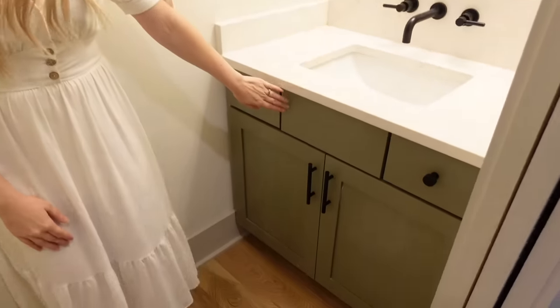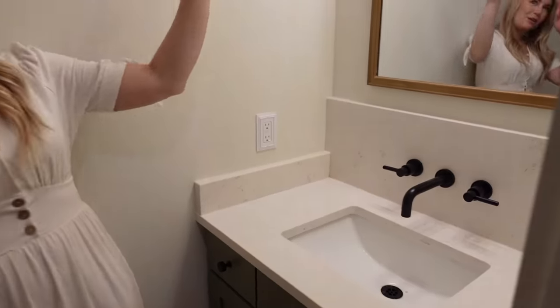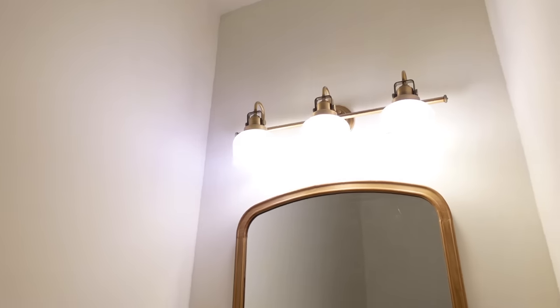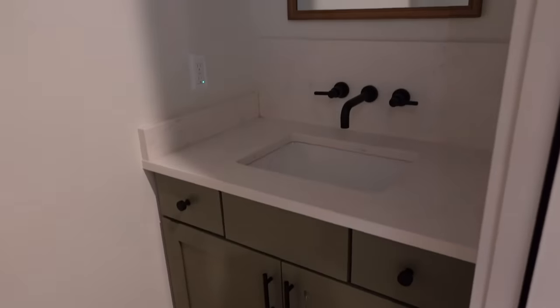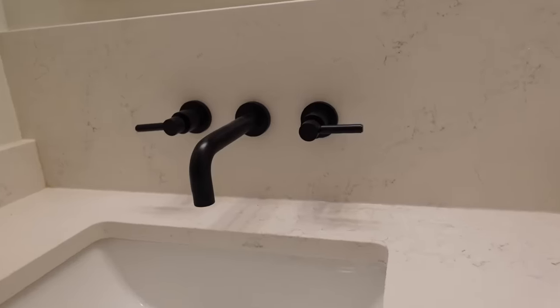We have some green cabinets in this bathroom — the green makes its first appearance. I love the wood mirror and I really love this light fixture — it's another antique-looking fixture. This is just a really easy area for the guests to come and use the restroom if they need to.